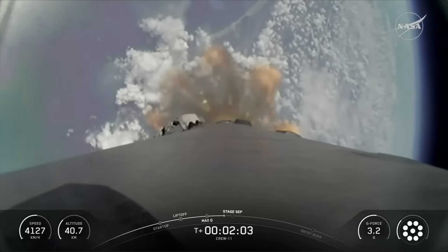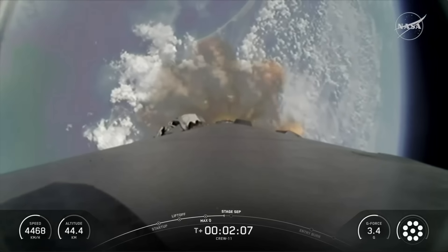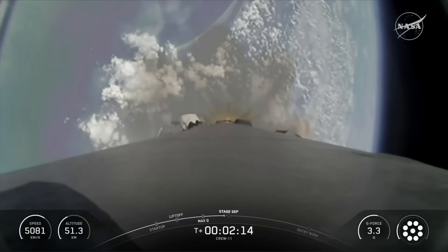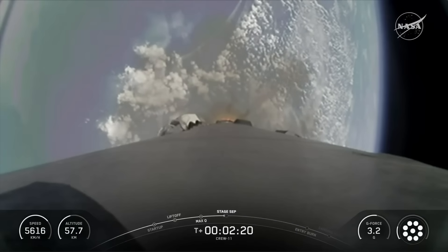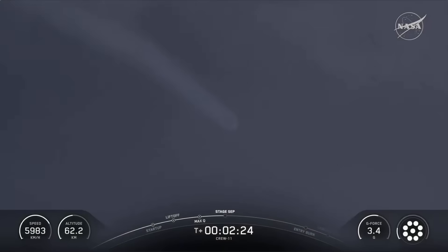The nine Merlin engines are starting to throttle down and are standing by for MECO, or main engine cut off. MVAC chill started — we just heard that call out. Coming up in under 20 seconds we have five events happening back to back: MECO, stage 1 throttle down, stage separation, stage 1 flip, SES-1 and the start of boost-back burn. It's going to be pretty quick, so keep a close eye on the action and the mission event tracker at the bottom of your screen.